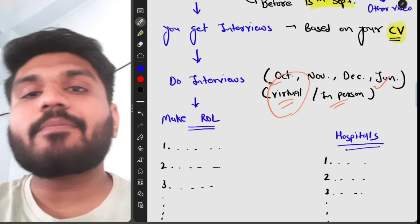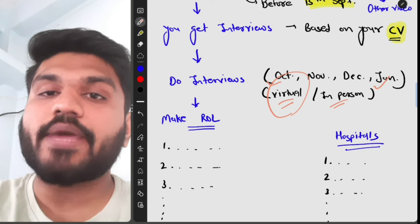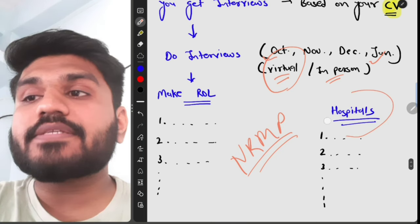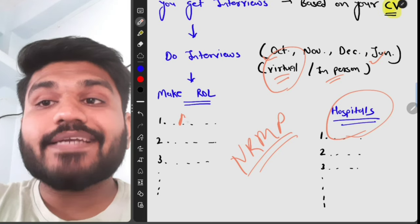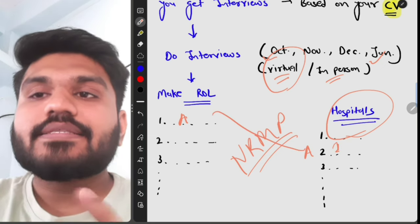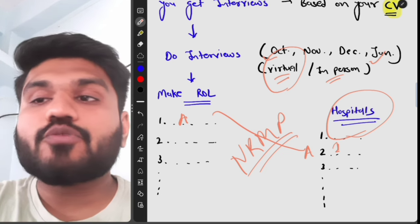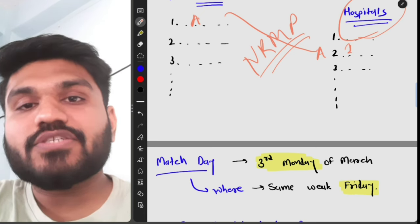In the Rank Order List, you place programs in the order you most want to match with them and upload the list to the NRMP. Hospitals do the same — they upload their candidate preference lists to NRMP. If both you and a hospital have ranked each other, you match and receive a residency position. The NRMP algorithm is complex, and there are many YouTube videos explaining it in detail.